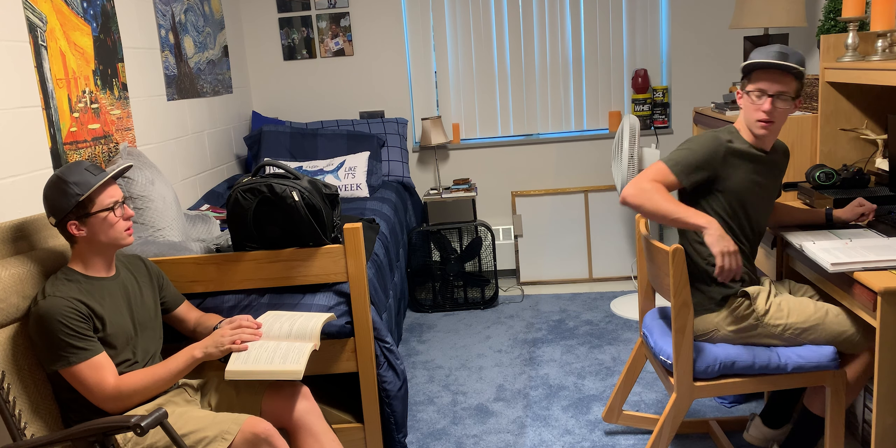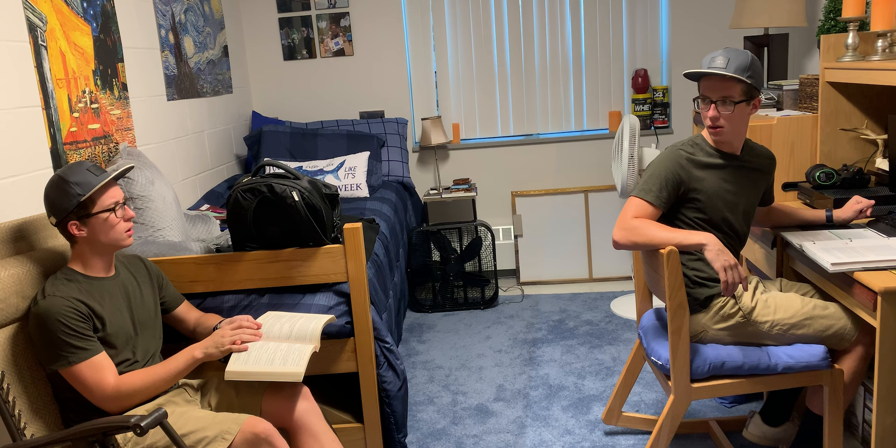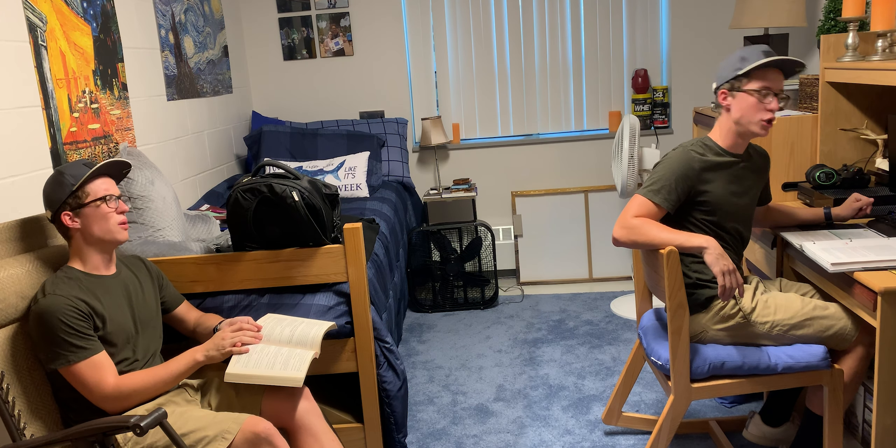Hey, did you record a new video for this week? No, did you? No. What's up YouTube? Hope you're all doing well. I've been watching a lot of Peter McKinnon. My name is John, you're watching Trail62. Thanks for tuning back in.